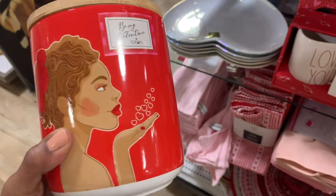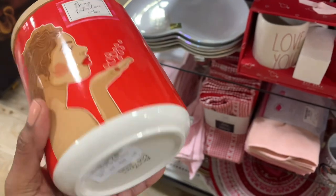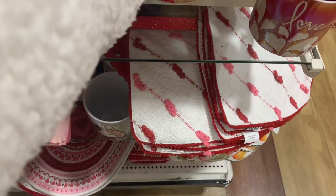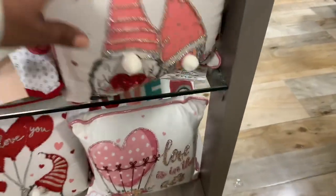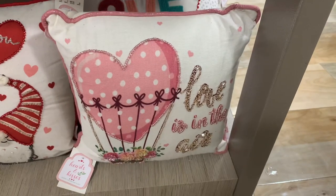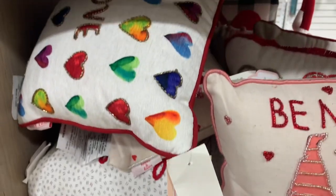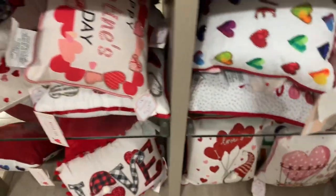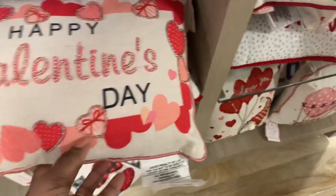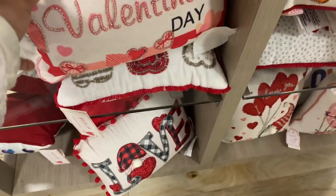This canister is really pretty — you can put gifts in it. It's $8. You could put hot cocoa, coffee pods, or candy in it. Now we're over by the Valentine's pillows. Looks like all of them are around $13. I see gnomes, heart-shaped air balloons, and some that say 'I love you.' This one right here says 'Happy Valentine's Day' — that's cute. There are also buffalo check ones at the bottom.